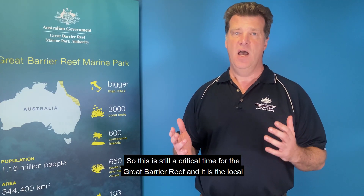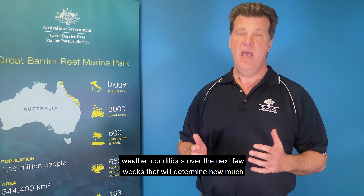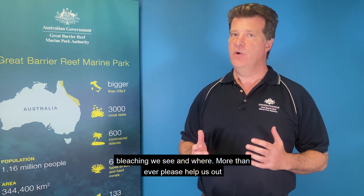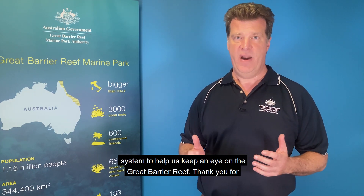This is still a critical time for the Great Barrier Reef, and it is the local weather conditions over the next few weeks that will determine how much bleaching we see and where. More than ever, please help us out — download for Android or Apple our Eye on the Reef app and contribute to that system to help us keep an eye on the Great Barrier Reef. Thank you for watching and I'll see you next week.